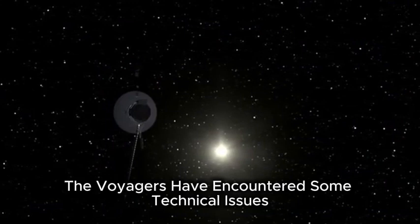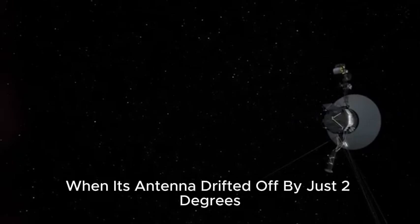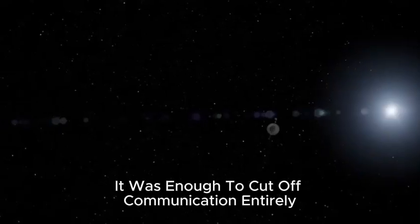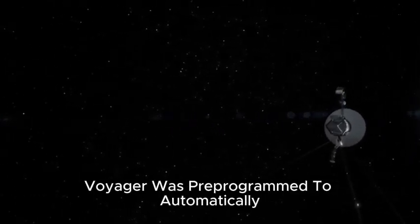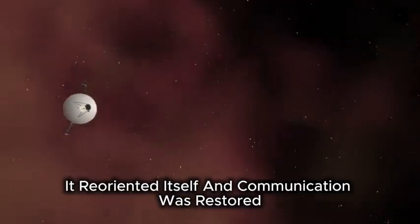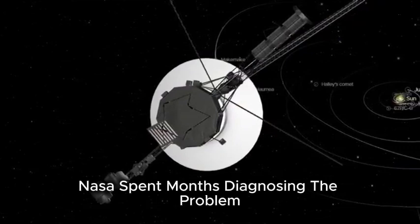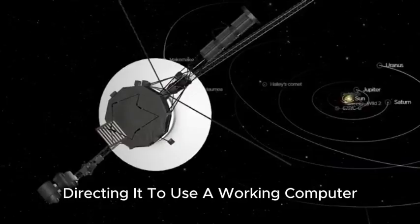Over the decades, the Voyagers have encountered some technical issues. In 2023, Voyager 2 experienced a problem when its antenna drifted off by just two degrees. That may not sound like much, but at billions of miles away, even a tiny angle shift is critical — it was enough to cut off communication entirely. NASA had anticipated this scenario; Voyager was pre-programmed to automatically correct its orientation a few times each year. Sure enough, it reoriented itself and communication was restored. Voyager 1 also ran into trouble when a software issue caused it to send data through a deactivated computer. NASA spent months diagnosing the problem and eventually sent a new command directing it to use a working computer, resolving the issue.